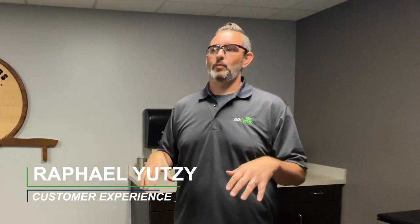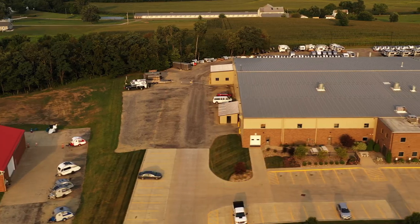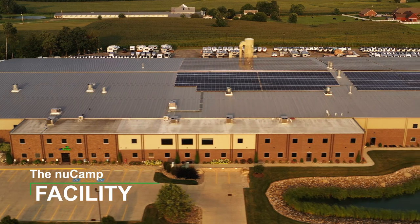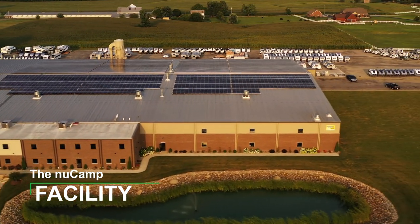We're founded here in Sugar Creek, Ohio. We've always been here — we were in a little building in town and then a building across the valley. We broke ground on this end of the building in 2014, about 65,000 square feet. Then we broke ground on the other end in 2016, about 90,000 square feet.